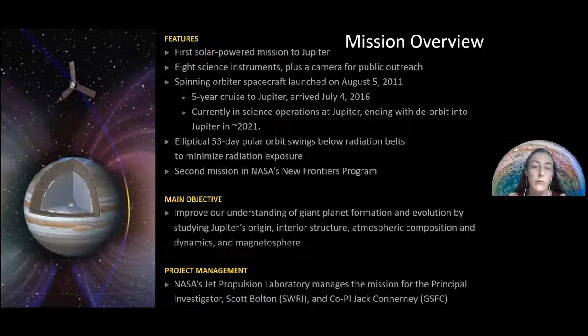The main objectives of the mission are to improve our understanding of the formation of giant planets, the evolution and origin of Jupiter, its interior structure, its atmosphere — characterized by huge storms and very high-speed winds — and the magnetosphere. The project is managed by NASA; Scott Bolton is the PI and Jack Conner is co-I. But there are hundreds of people dedicated to this mission: scientists, engineers, technicians, and operations staff. It's a huge team effort.